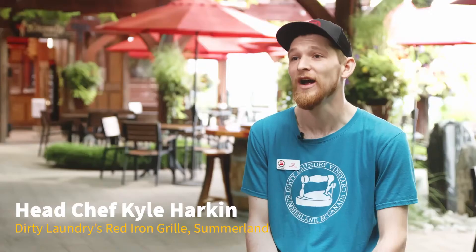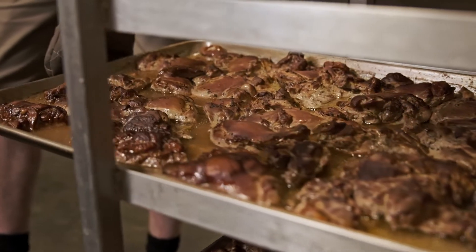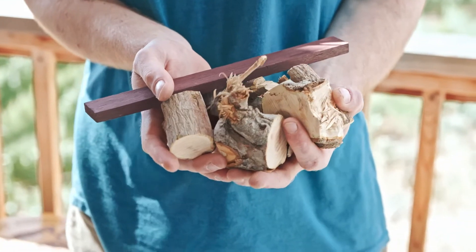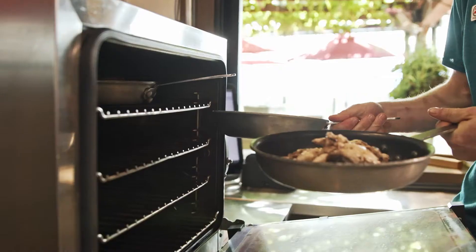I just enjoy open fire cooking, and smoking is the closest thing to it. The chicken gets smoked for about three hours. I use cherry wood from local orchards. We source all of our chicken from the lower mainland — it's just important that we get everything fresh.